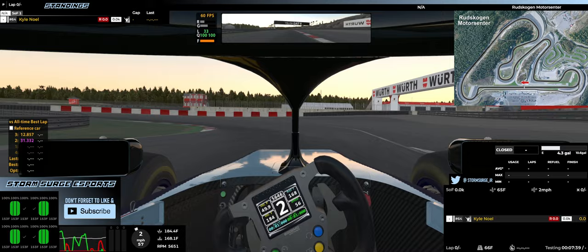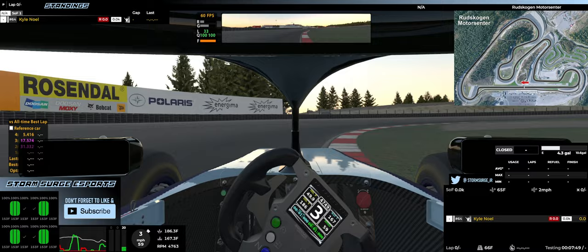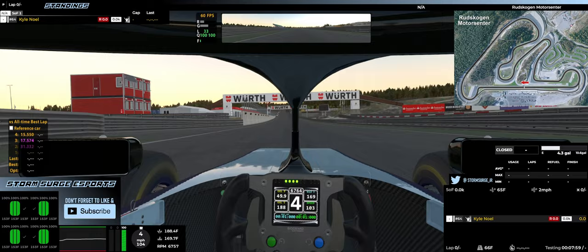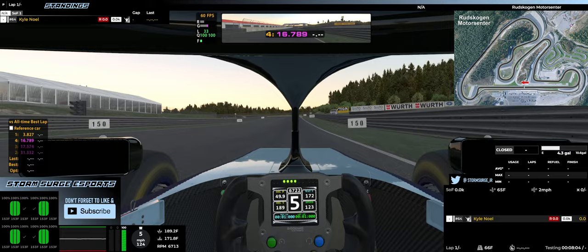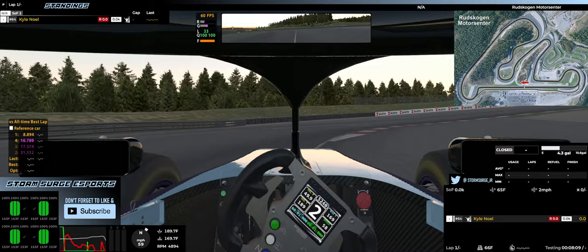Yeah, this track is gonna be a lot to figure out for sure. And then there's this kind of roundabout feature here - that's what I think of it, the roundabout. And then you've got this long straight down the track, into the first corner. It's gonna be a tight left-hander. That's a lot sharper than I was thinking - that came out very sharp for the first turn.